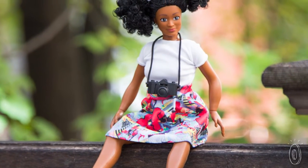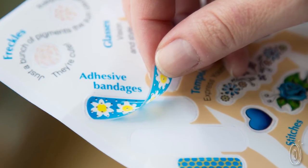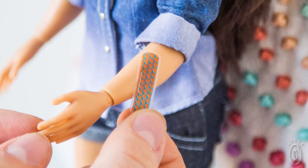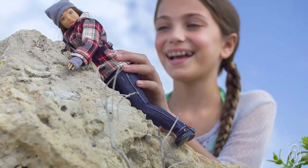Each one comes with a backstory, but not a name. Kids are encouraged to name the dolls themselves, and to make each one even more unique, there are Lamley Marks — a sticker set that lets kids personalize their dolls with characteristics like birthmarks, freckles, glasses, or even grass stains or a skinned knee from a day of play.